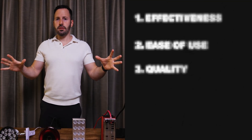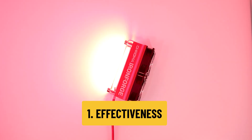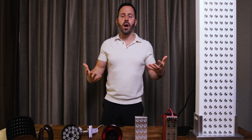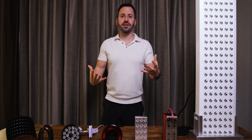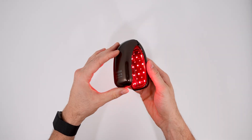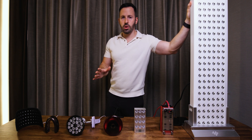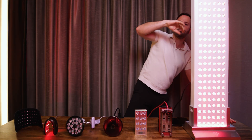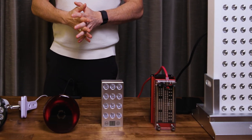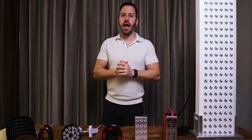There are three factors I look at when choosing a red light. The most important factor is effectiveness. All those lights are red, however they are not made equal. Some of the lights are just red LEDs and have no actual effect on your body, and you can tell by feeling them. Some lights you turn them on and you feel absolutely nothing, which is usually a bad sign. When you get a proper panel like this one, the moment you turn it on you feel the heat and you feel the light coming from it.